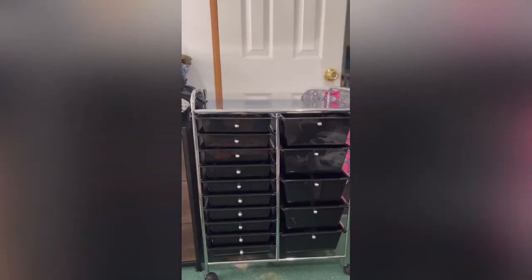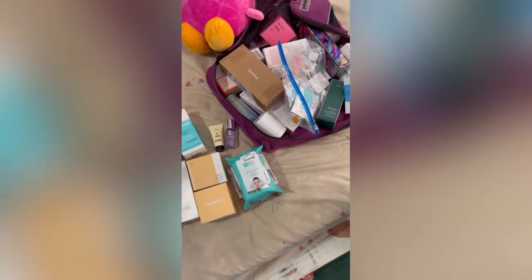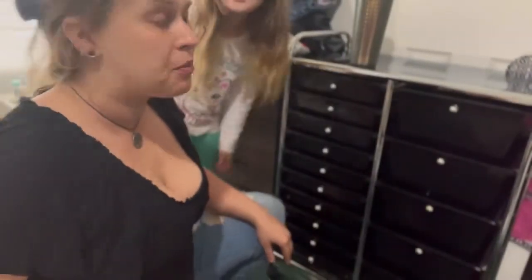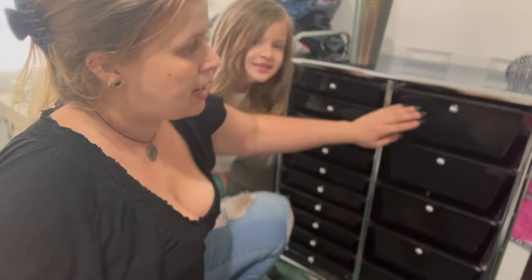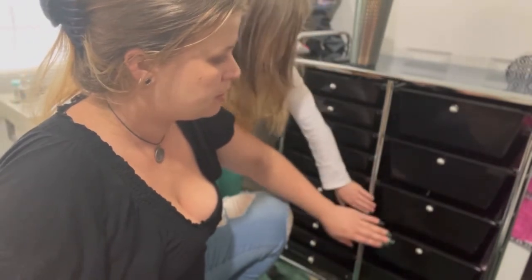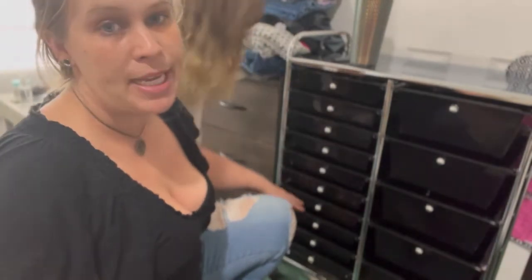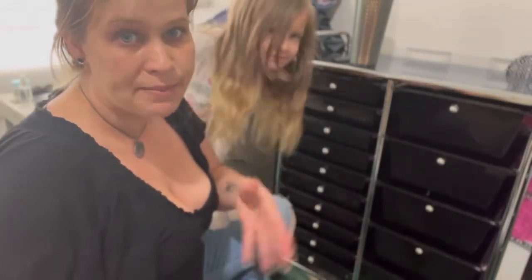I'm going to go get all my skincare and put it on the bed so we can organize it. We collected all of my skincare — here's everything we need to organize. We're going to go through each one, see what it is, and put it in its corresponding drawer. I've already figured out: makeup removers in one drawer, cleansers in another, serums, moisturizers, eye creams — and the bottom drawers I'll figure out as we go. My daughter is going to hand me items and I'll show them to you before putting them in the right drawer.